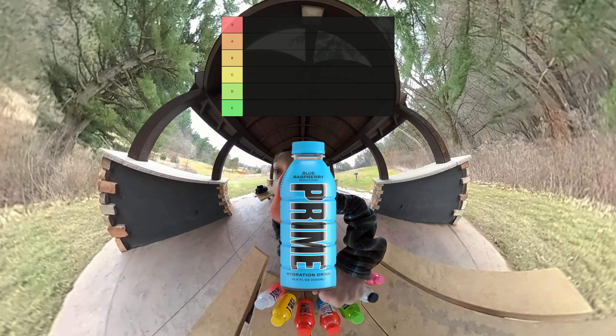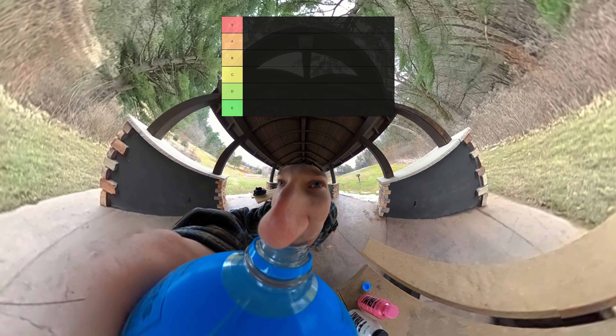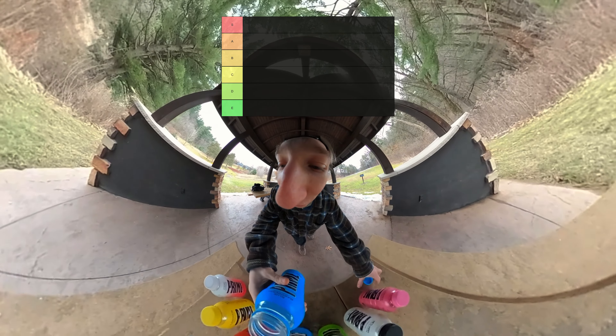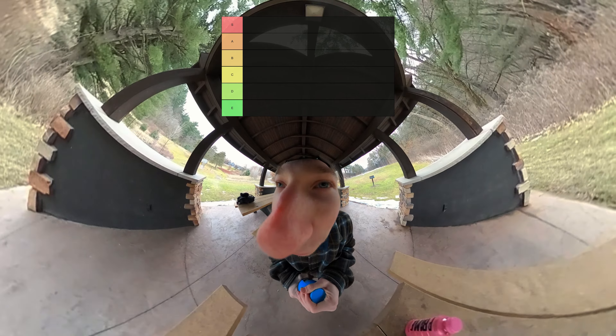First up on the list we got Blue Raspberry Prime. Let's see how Blue Raspberry Prime tastes. That's actually pretty good. I actually like that a lot. We're starting off really strong. Blue Raspberry, that's good, that's so good. We're going to put Blue Raspberry in the A tier.